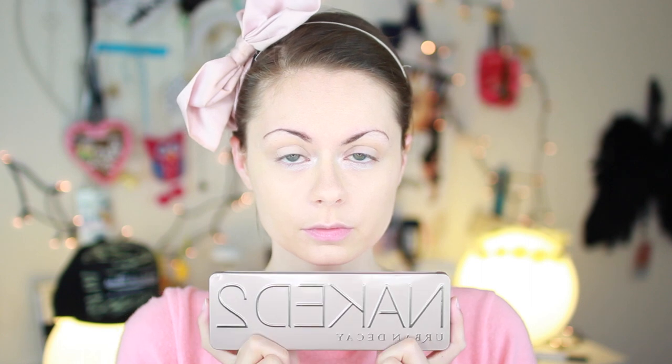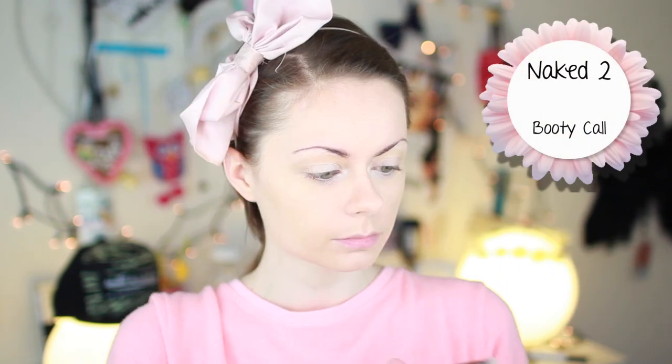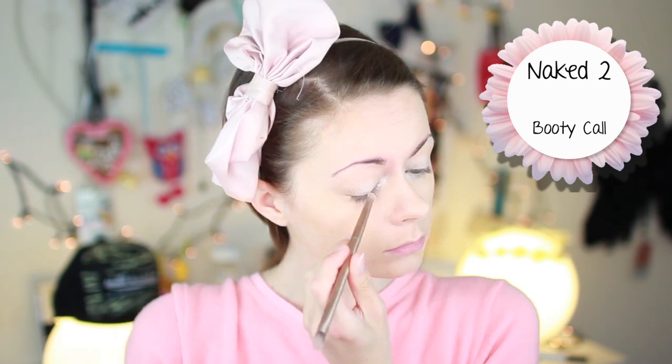Let's get working. Just telling you guys, I am not a professional makeup artist or anything. I just really suck at doing makeup, but let's just do it.